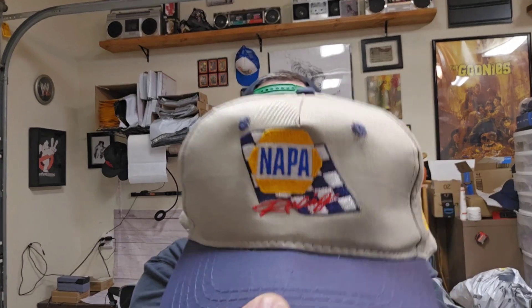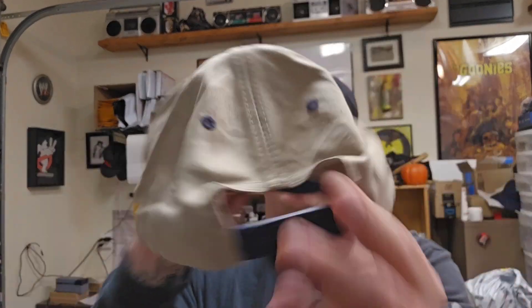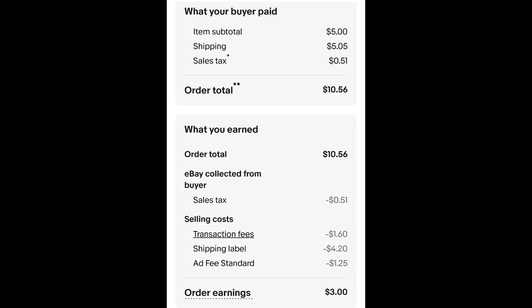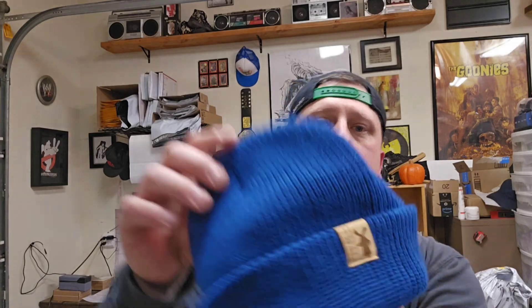I've got 14 orders going out today. Let's see what sold. This Napa racing hat — I paid 25 cents for this hat and it sold for $5 plus shipping. The buyer is all in at $10.56, and after fees and shipping I get a whopping $3 in my pocket.